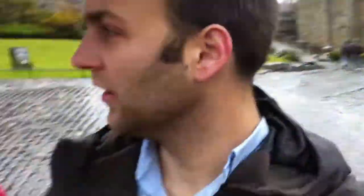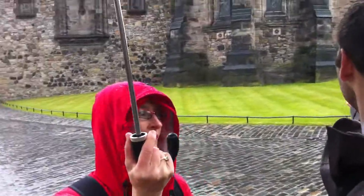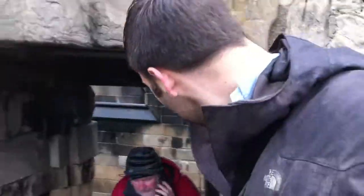We're standing here in this little courtyard. Earlier down here there was a little graveyard for the soldiers' dogs, which is pretty cool. And behind me this way is the Argyle Tower, where this guy was supposed to be kept before he was hanged for treason in 1680-something.